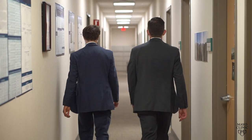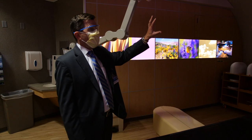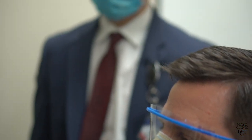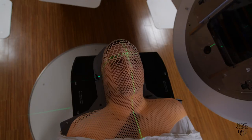We start our program and we're paired with an attending physician for a three-month period. During that time, we're always able to access our attendings by phone or by email. We're able to establish a really good rapport that helps us develop a bond and makes us feel more confident in the treatment decisions that we make together.